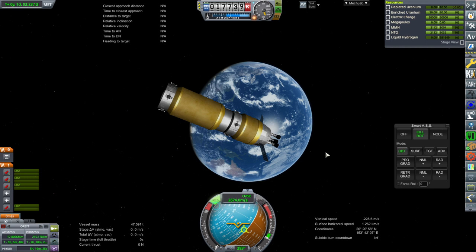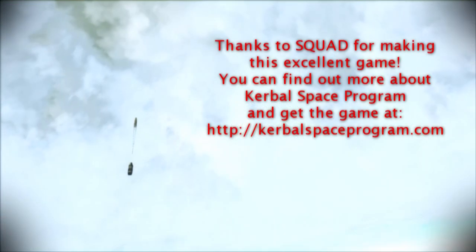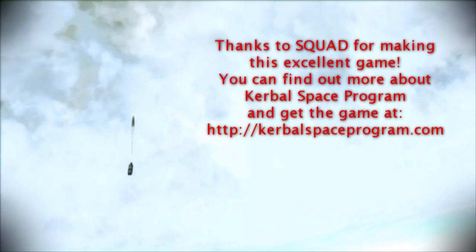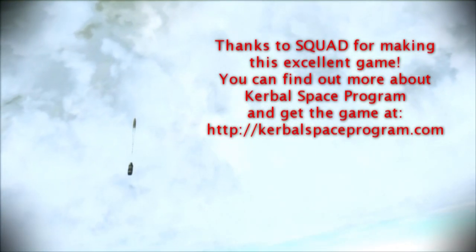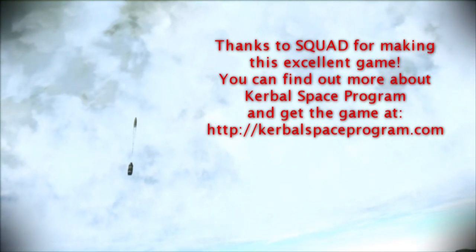Do you have any interesting use cases for NTRs - nuclear thermal propulsion? Let me know in the comments below. Thank you for watching. If you enjoyed this video, please press like, put any comments in the comment section below, and I'll see you next time.